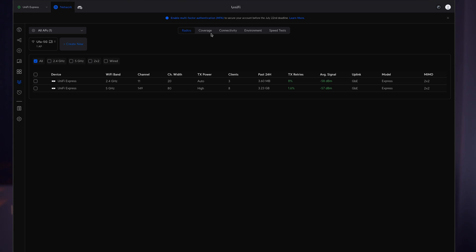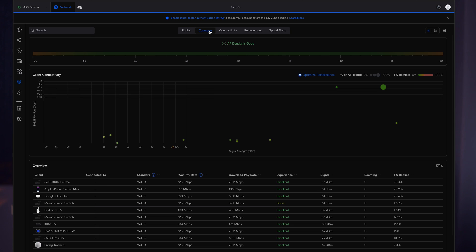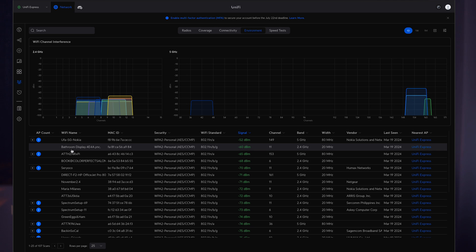Next is Radios. Here we can see our access points — in our case we have one access point but it works as two: 2.4 GHz and 5 GHz, making it dual-band. We also have an Environment tab where we can clearly see what networks are around us, their signal strength, and what channels they operate on. That's very useful for troubleshooting our wireless network.